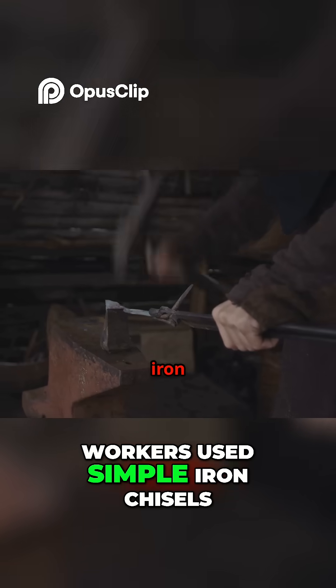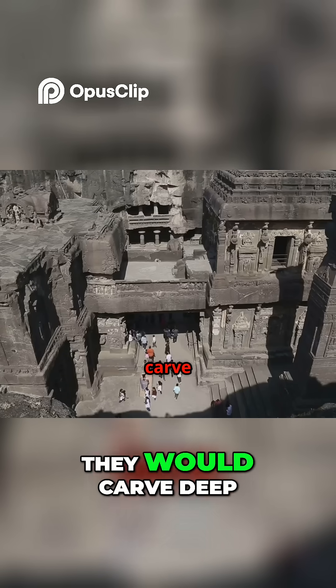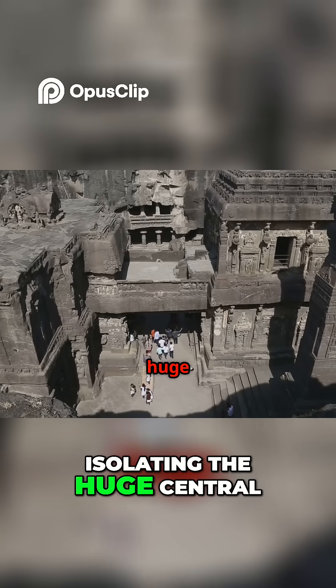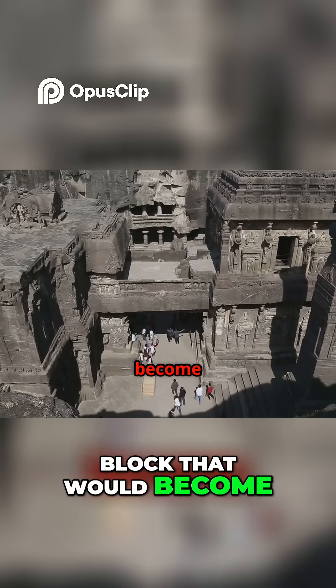Workers used simple iron chisels, hammers and picks. They would carve deep trenches down into the rock, isolating the huge central block that would become the main temple.